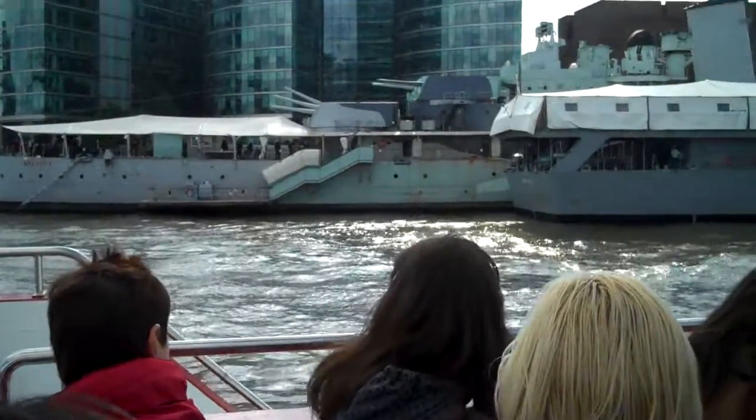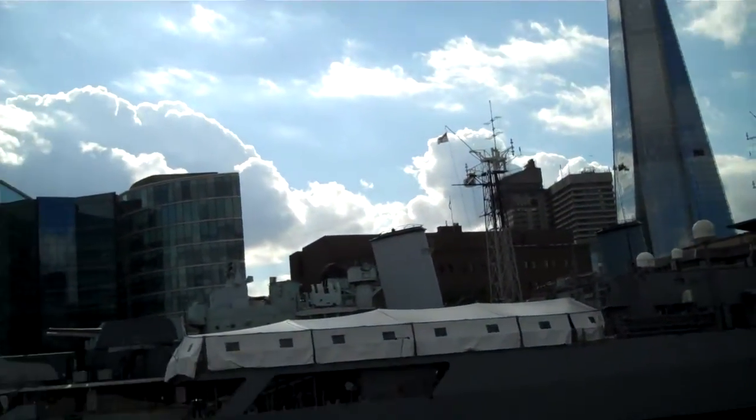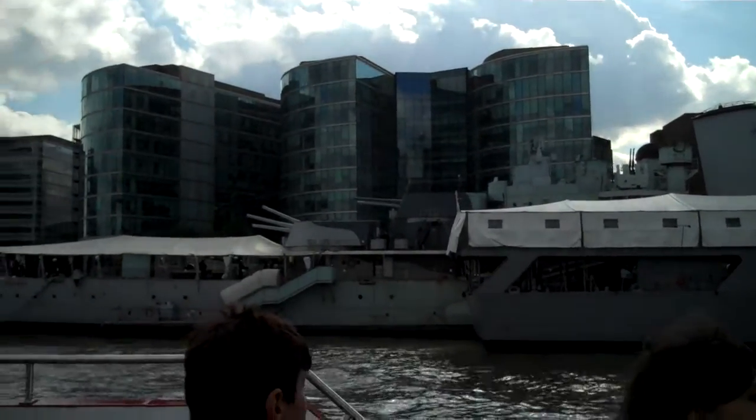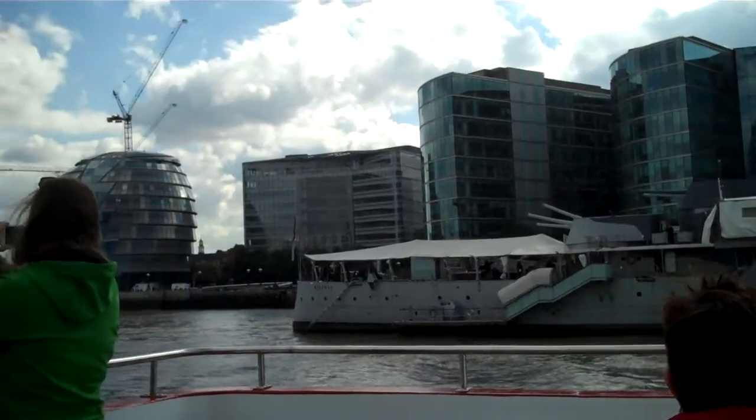She saw action in the Second World War, where she helped to sink the famous German pocket battleship, the Scharnhorst. And she last saw action in the Korea campaign of 1952, where the Belfast was the flagship for the United Nations.